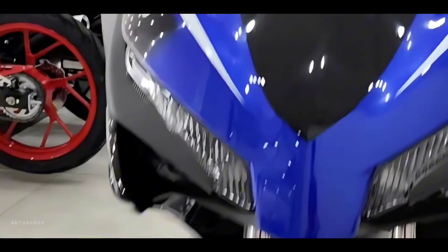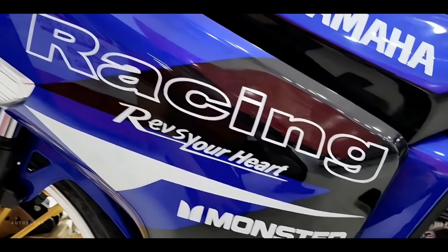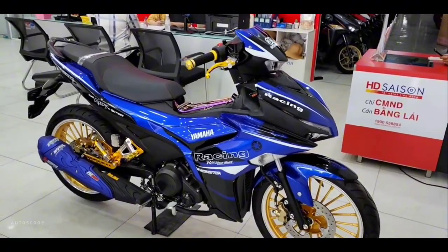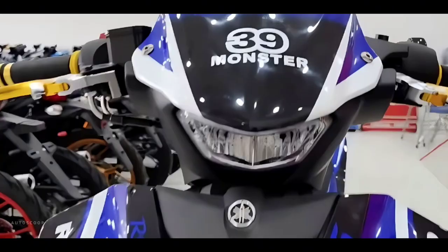Welcome back to AutoScoop. Yamaha Motorcycles introduced its all-new 2023 versions of the Yamaha Exciter, or Sniper 155. First introduced in 2005, Yamaha Sniper has always affirmed its pioneering position as an icon.